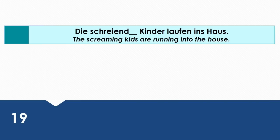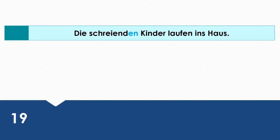The screaming kids are running into the house. Wie sagt man das auf Deutsch? Die schreienden Kinder laufen ins Haus. The kids are the subject in this sentence. That's why we're using the nominative case.